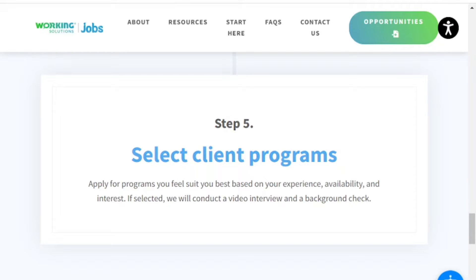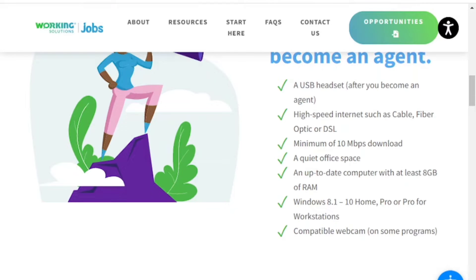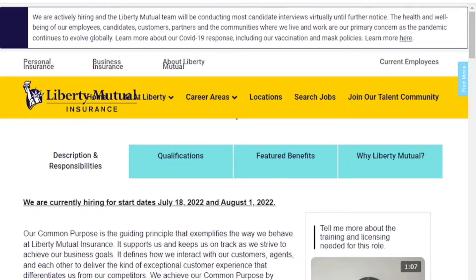Once everything is okay, you pick a client program and if you're selected, they will conduct a video interview and do a background check. To become an agent you'll also need a USB headset, high-speed internet, a quiet office space, an up-to-date computer with at least 8 gigabytes of RAM, Windows 8.1 to 10, and a compatible webcam for some programs. If you're interested, click the link in the description.